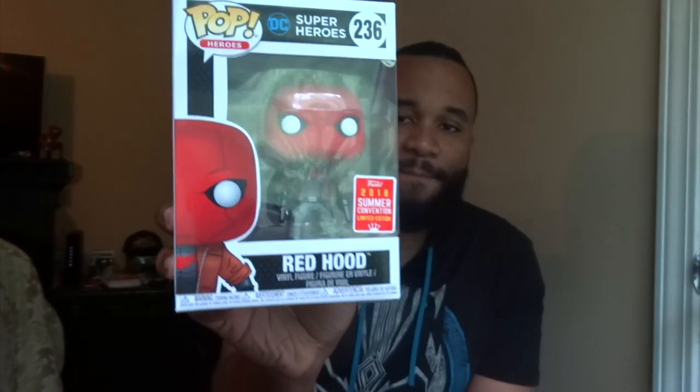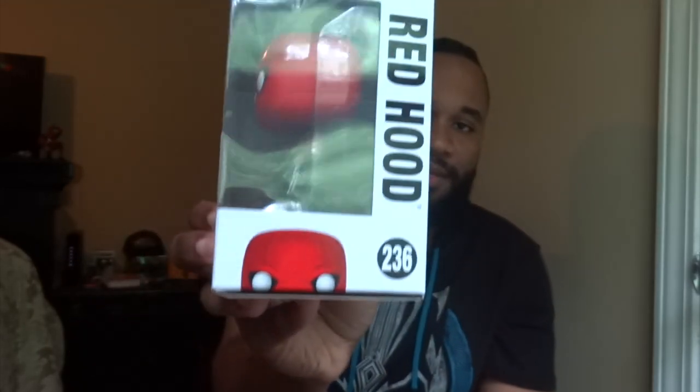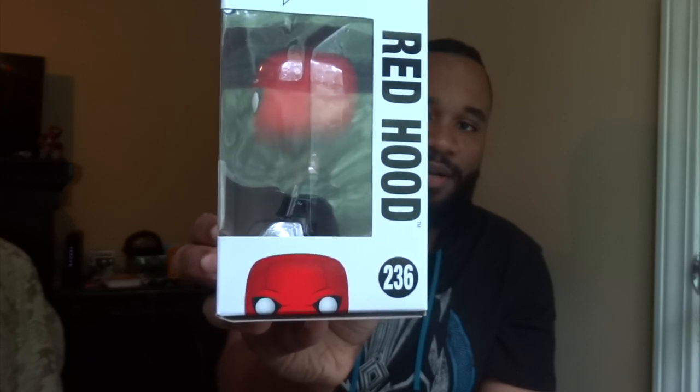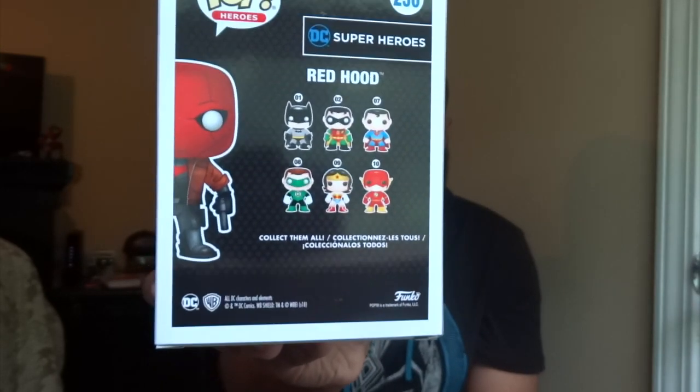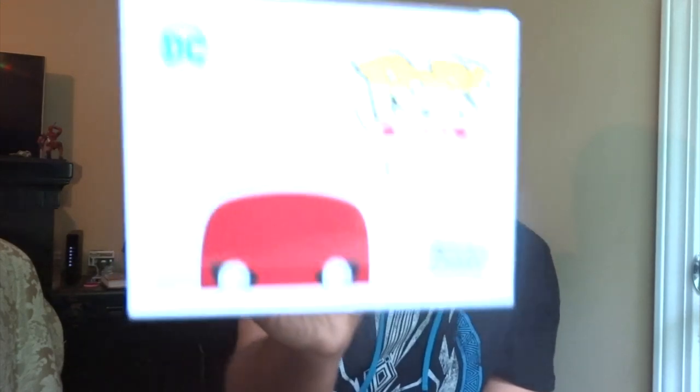Let's jump into this. You have the open window display here with the 2018 Summer Convention Exclusive sticker on there. You've got this awesome artwork of Red Hood, a great side view of Red Hood as well, and then the other pops in the DC Superheroes lineup. Red Hood is not in that group because he is an exclusive. This is a shared exclusive with GameStop, but you can no longer find it online, so check online and do the pick-up-in-store option to see if there's any in stores in your area. These will not be restocked, so you'll probably have to do that or pick them up on the secondary market on eBay. There's also a little DC logo on the top.